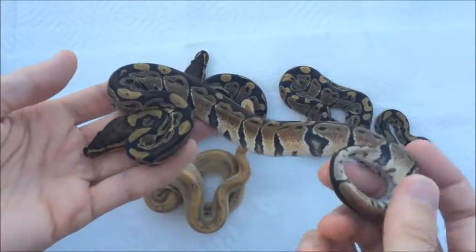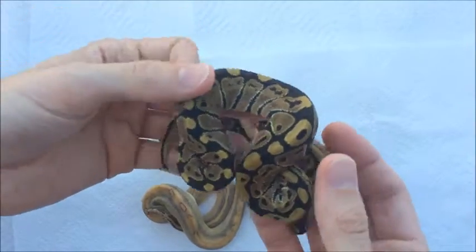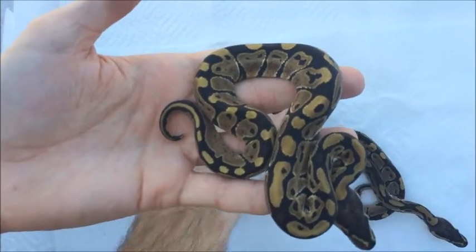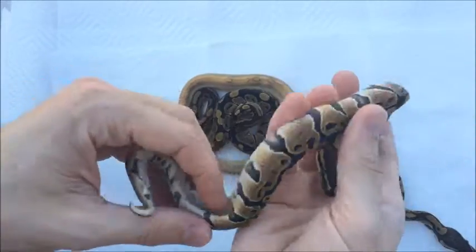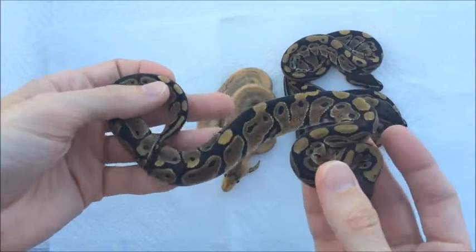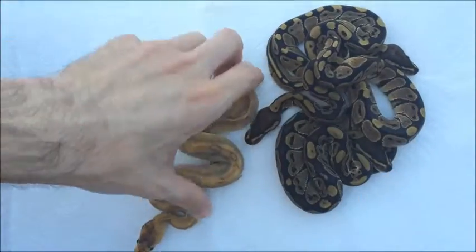This is first het hypo, and that one's probably the darkest. This next one is probably the lightest, and before I was wondering if it was hypo or not, but now post first shed you can absolutely tell it is not hypo — but just before, with the shed on top of it, it really gave it a glazed look and it was hard to tell. But this is a hundred percent het hypo as well, and then the last het hypo is right here. So we got one male and two females of those.